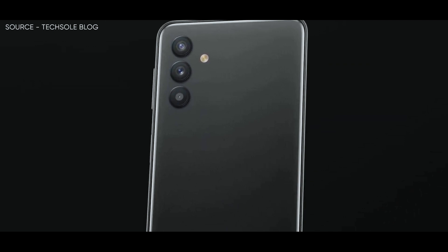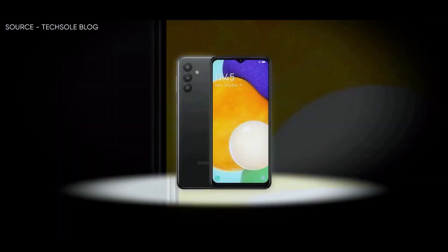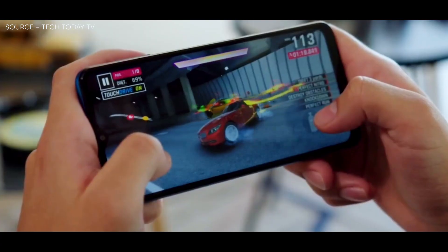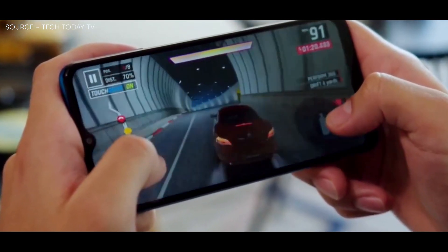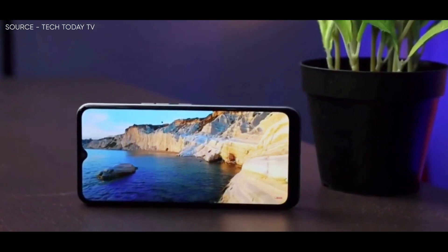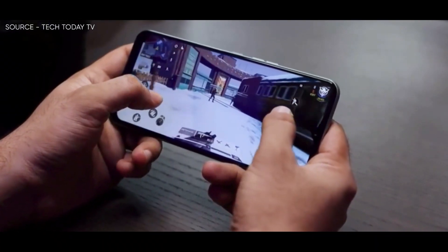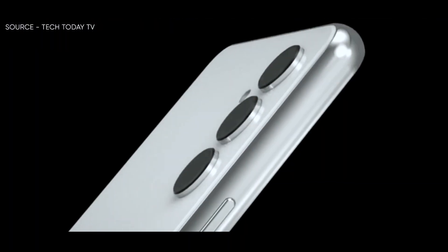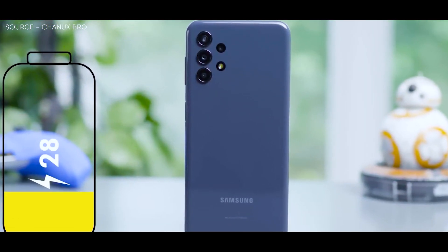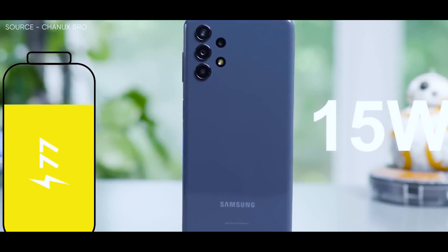A 6.6-inch IPS LCD with Full HD+ resolution and a 90Hz refresh rate is included with the A14 5G, while the remaining specifications are carried over from its predecessor, including a MediaTek Dimensity 700 CPU, 4GB RAM, and 64GB of expandable storage through a microSD card. The phone has a 50MP main camera, a 2MP macro camera, and a depth sensor on the back, while a 5,000mAh battery with 15W charging support is present.